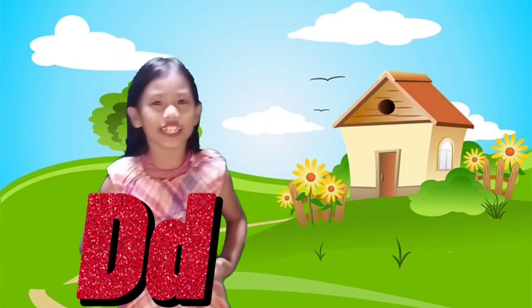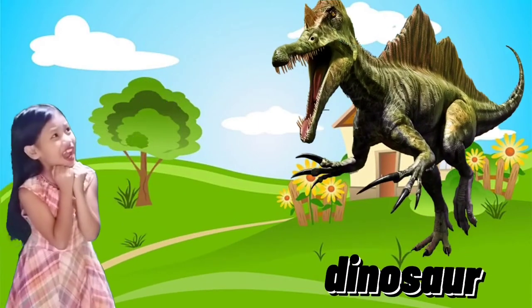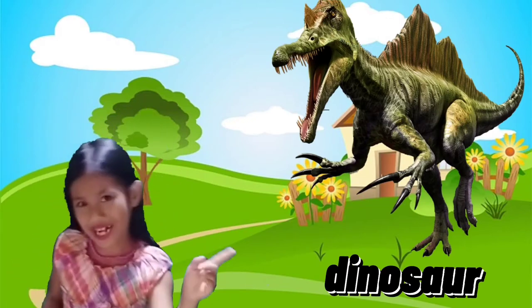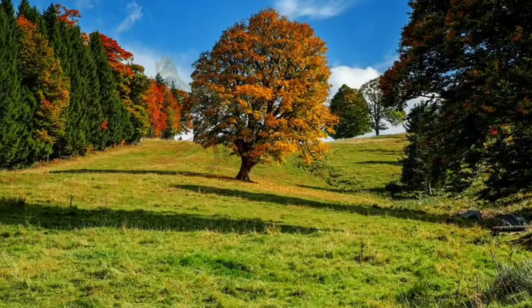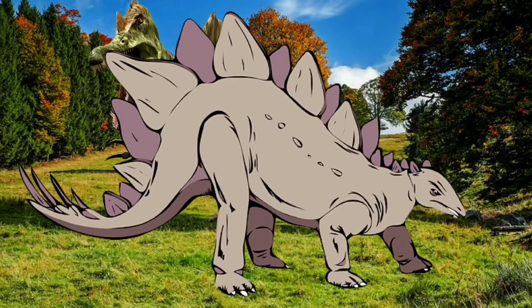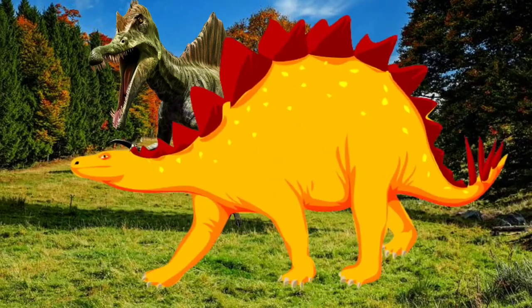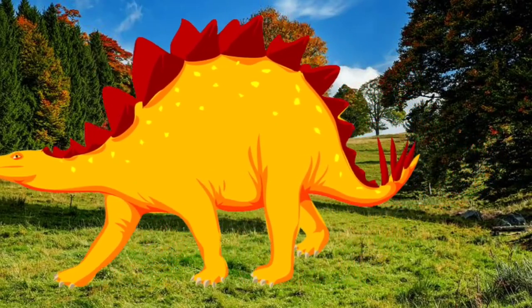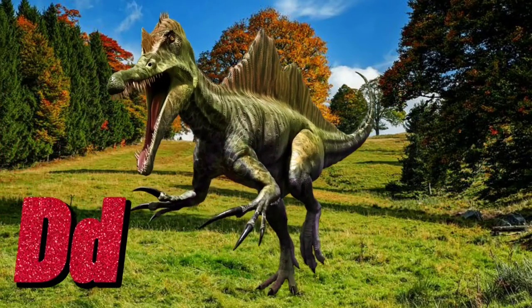Letter D is for Dinosaur! I'm afraid of dinosaurs, guys! But worry no more! Dinosaurs are a group of reptiles that have lived on Earth 245 million years ago. Their clade name is Dinosauria. D for Dinosaur!